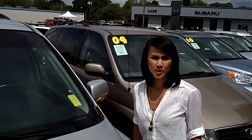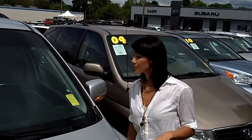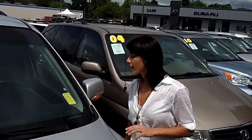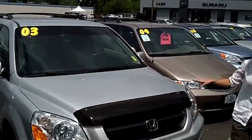Hi, this is Francesca here at CarSubaru in Beaverton, and I'm going to give you a virtual tour on a 2003 Honda Pilot. The stock number is S119180B, this is a silver Honda Pilot.